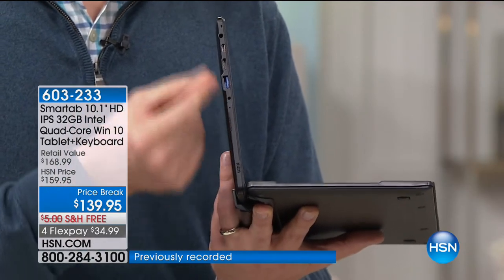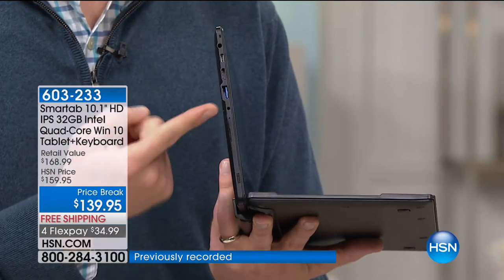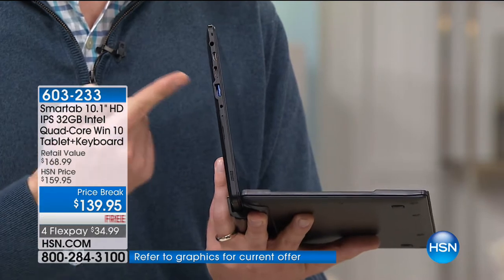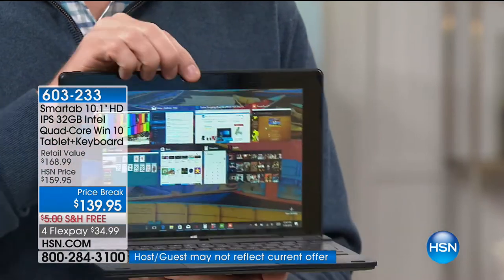Normally when you get a USB port, you get a specialty cable — you lose the cable, you can't use the port anymore. Now I can plug in my flash drive, my printer, my scanner, all my docking stations, all right there. I love the fact that it is that two-in-one.